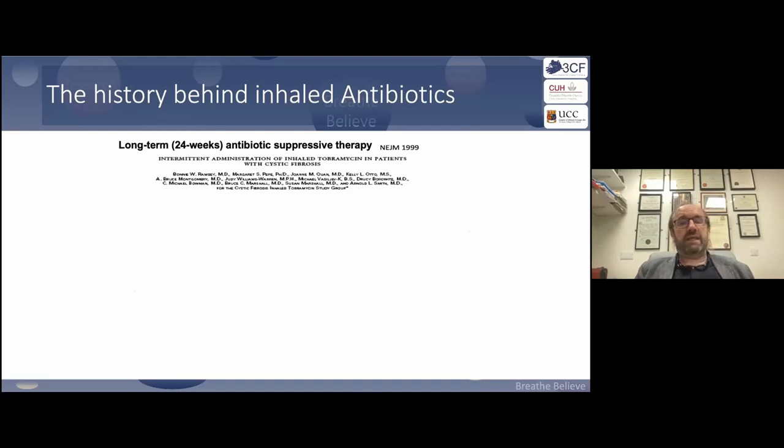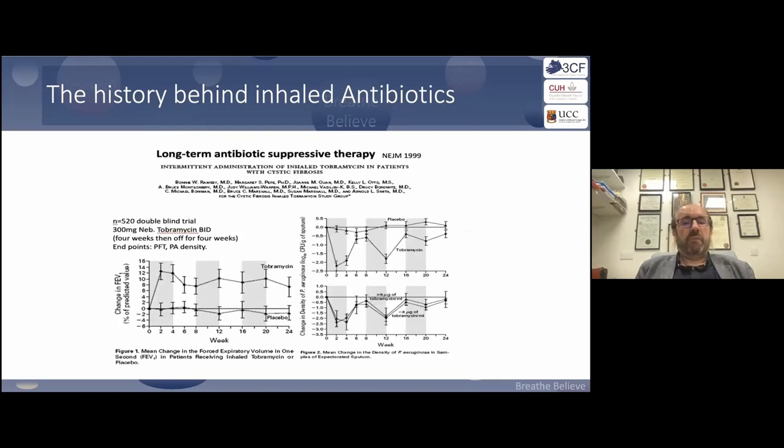The key paper, and why we always benchmark inhaled antibiotics against inhaled tobramycin, was from Bonnie Ramsey in Seattle. From the 90s, this paper showed a 10% improvement in FEV1 in those on inhaled tobramycin — a sustained and significant benefit as a therapy, not a modulator.